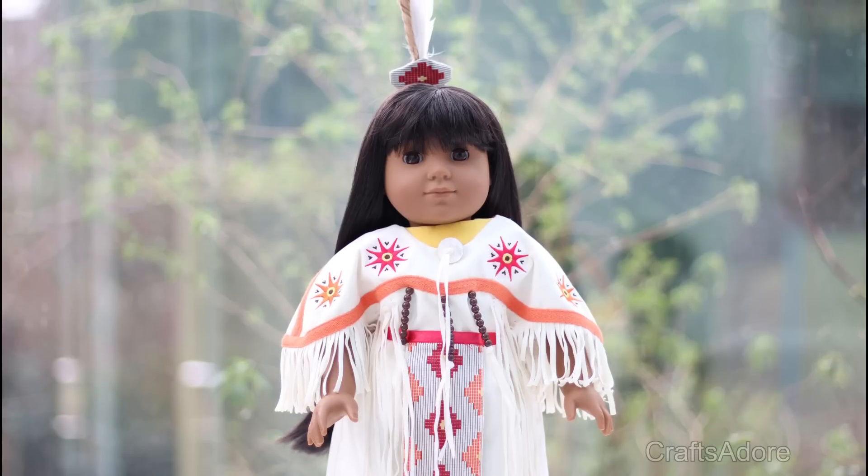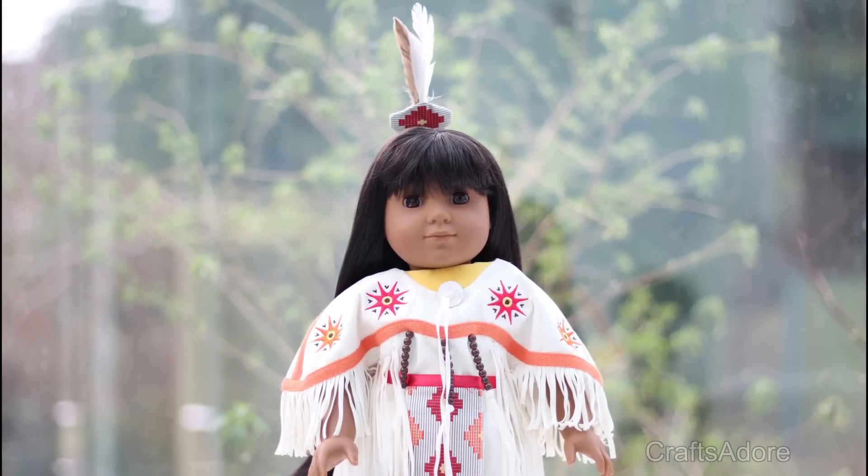This is Mika, she's a historical Kaya doll with brown eyes and an RRG wig.